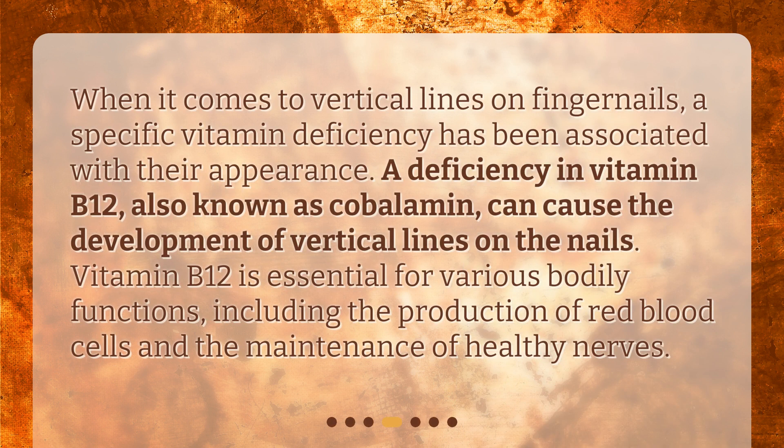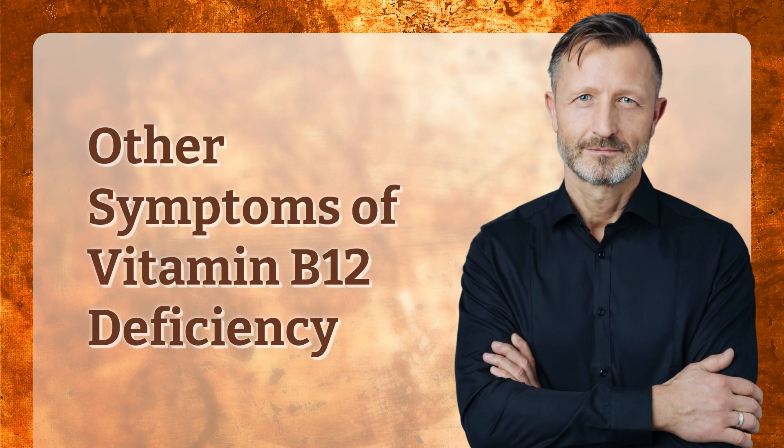When it comes to vertical lines on fingernails, a specific vitamin deficiency has been associated with their appearance. A deficiency in vitamin B12, also known as cobalamin, can cause the development of vertical lines on the nails. Vitamin B12 is essential for various bodily functions, including the production of red blood cells and the maintenance of healthy nerves.